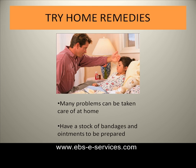Another tip is to try a home remedy if one is available. A large number of health problems can be taken care of at home. This practice includes having some first aid equipment at home, such as ointments and bandages.